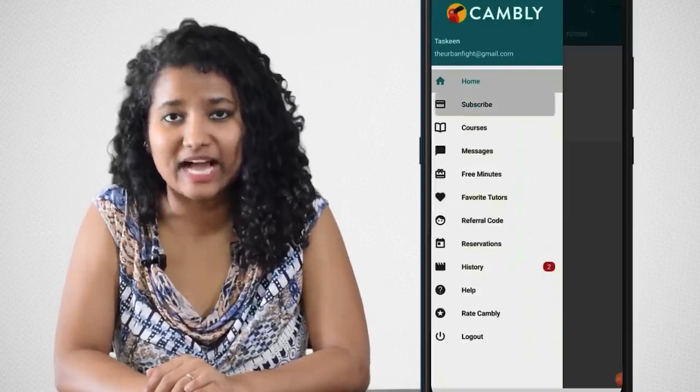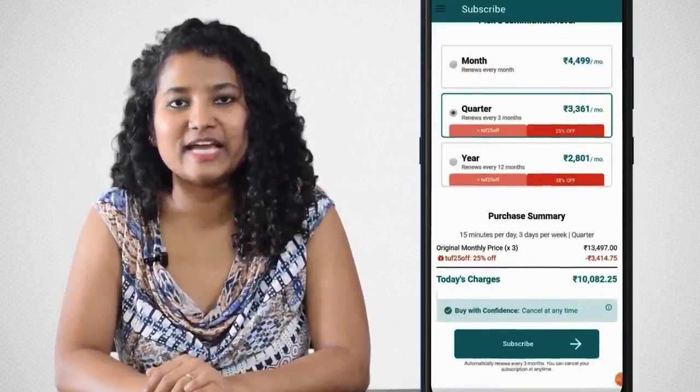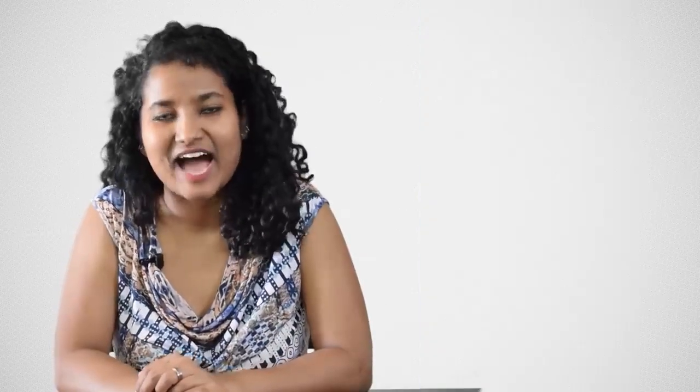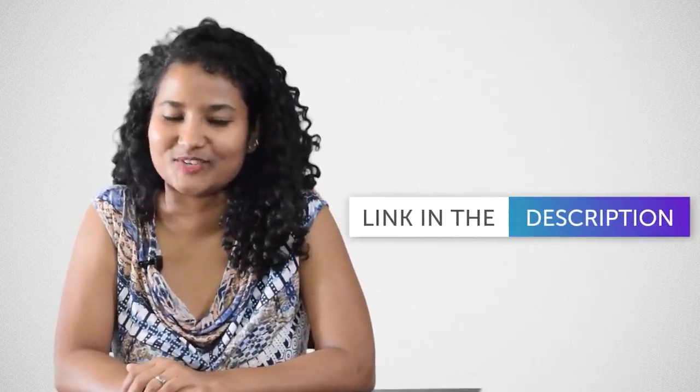If you're a student or a professional and want to practice speaking regularly through Cambly, I've got a sweet discount for you. Just download the Cambly app, go to the subscribe page and enter the code TUF25OFF and you will get a 25% discount on any of the three-month plans. But if you want to try out Cambly first before buying the package, then use the below link to get a 15-minute trial at Rs.99. I've left the app link in the description — download it and start talking.